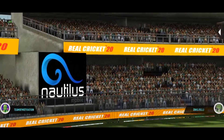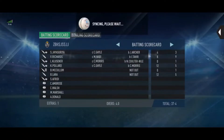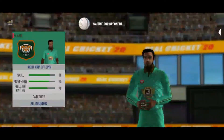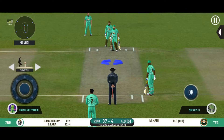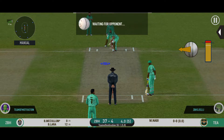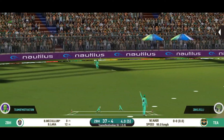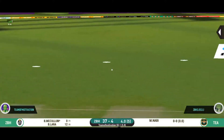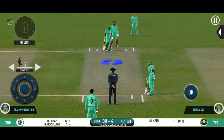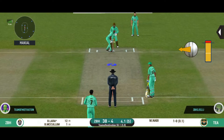There he goes — up and over, superb timing! Spinner into the attack from the other end. This is turning out to be a spectacular match and the people here are completely into the game now.